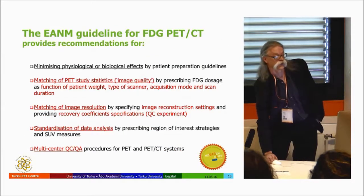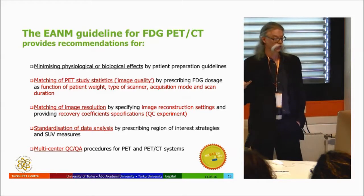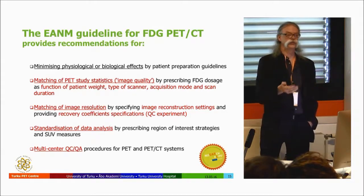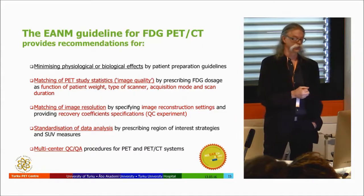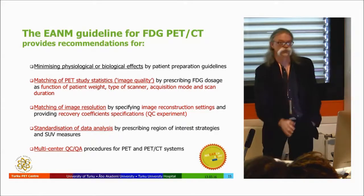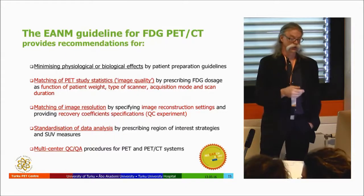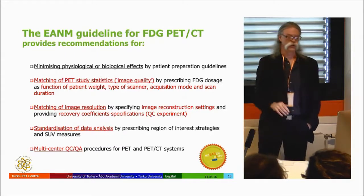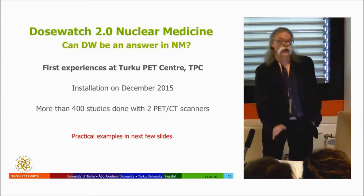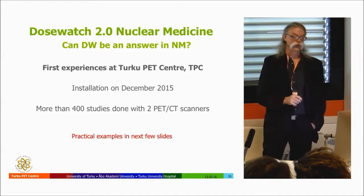There is a European guideline for FDG PET/CT studies covering how to perform them, how to match image quality, and what quality assurance and quality control measures should be in place. The SUV measurement provides the final quantitative information for the physician. These are mainly oncological studies. This background explains the motivation for implementing a dose management system like DoseWatch.